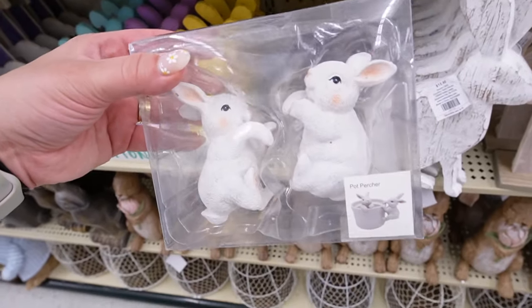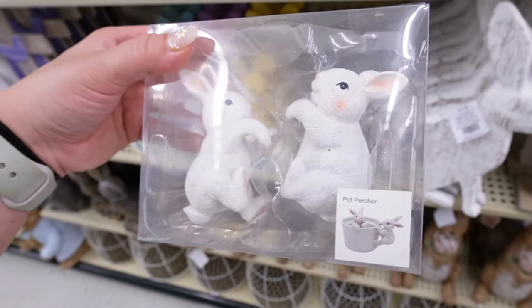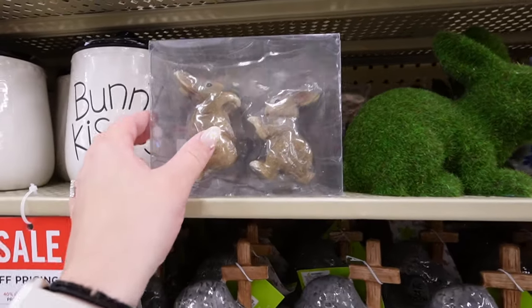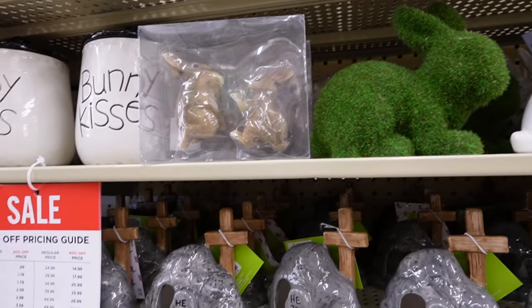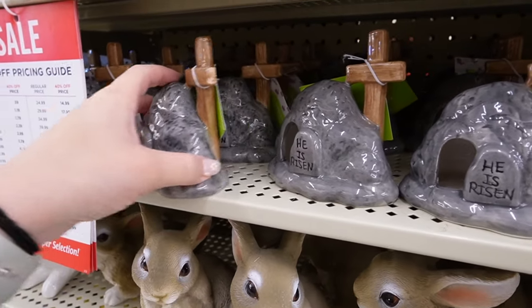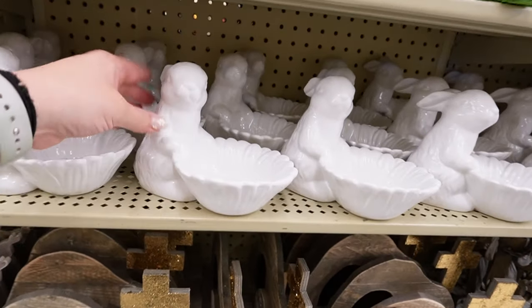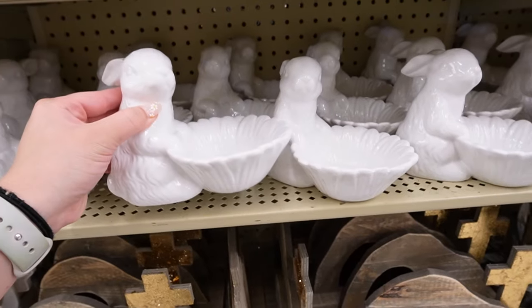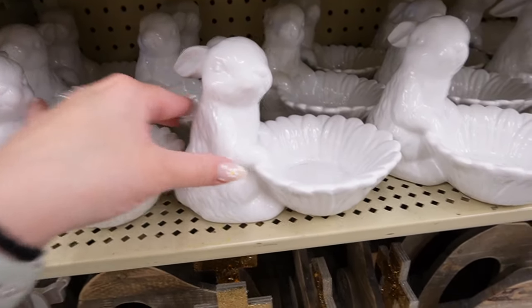These are pot perchers — meant to go in any gardening pots you have, but there's a ton you can do with them decor-wise. These are $6.99 for the set. They also have a brown bunny pair if you prefer that look. They have a little 'He Is Risen' LED decor piece for $6.49. I love this candy dish — it's a bunny with a little flower candy dish for $8.49. Because of the flower, you can keep it out all the way through spring.